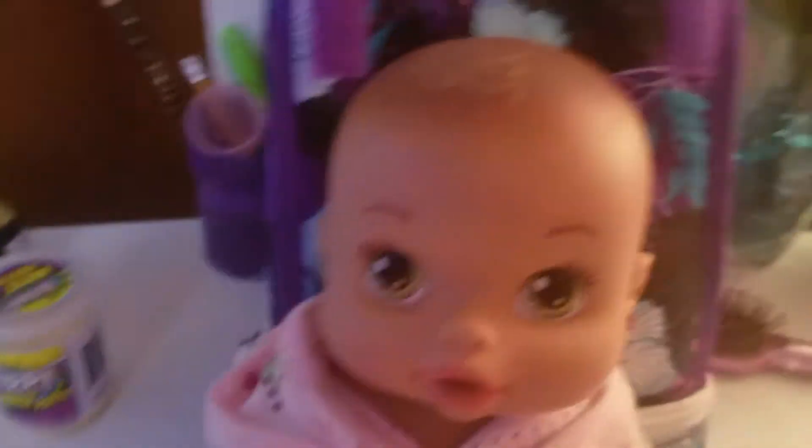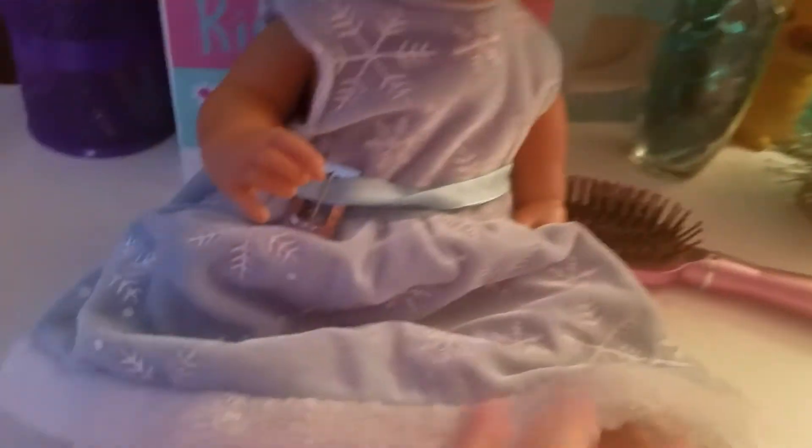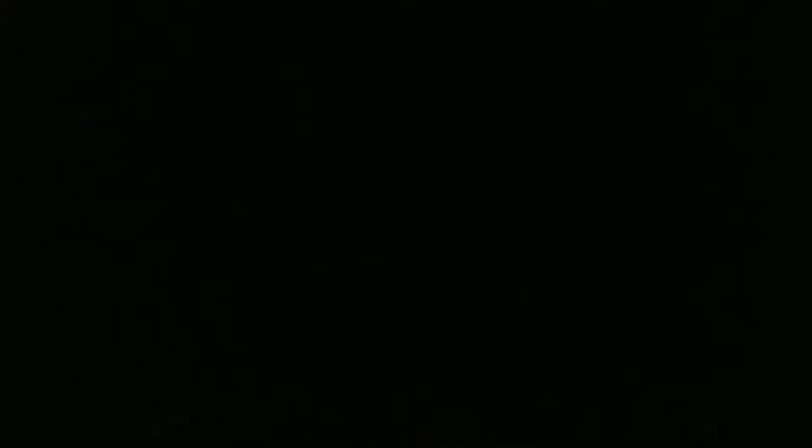Okay guys, now it's time to put her in her birthday outfit. And here is her birthday outfit. So she now has her birthday outfit on and it looks so cute. And now we have to put away her clothes. Here goes her clothes. There we go. So she has her birthday outfit on, she opened her presents, and now it's time to brush her hair.